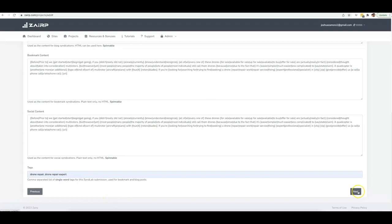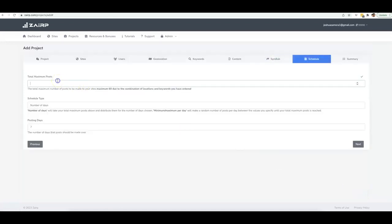At this point I'm telling Zerp what content to write, how to optimize that content, how to post it, and how to syndicate it. I'll use the drone tags, then click Next. Here is where you can schedule your posts. The total maximum posts is 60 based on the combination of locations and keywords I've entered — 15 zip codes in Naples across four keywords. If you want all 60 done, you put that number here; if you want fewer, you do fewer.